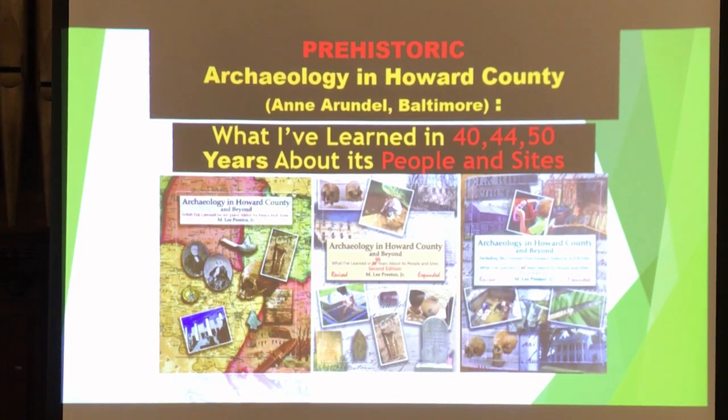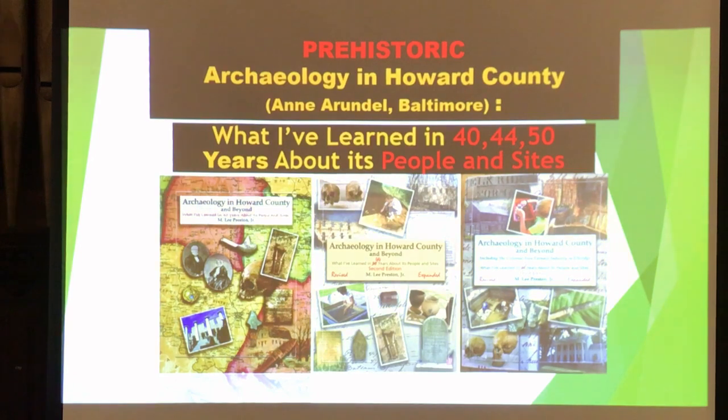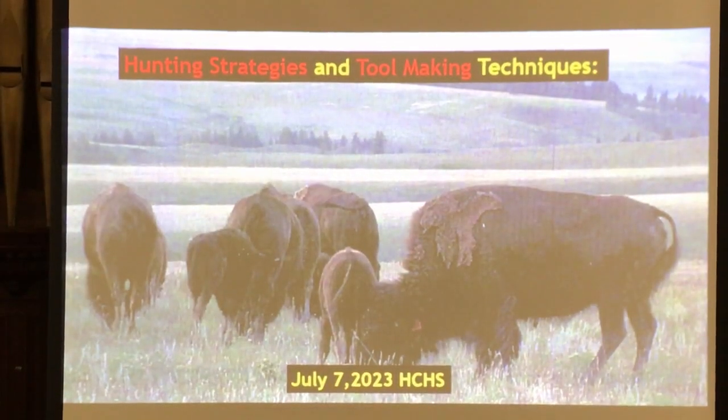There was an encampment there. That particular site wasn't a village — it was too close to the river, which flooded a lot, so they were a little further back on high ground for the village. There are four chapters of a book on Native Americans covering this. That's my basic forte in archaeology — how I learned it from the ground up at that site with 800 flags, with my mentor Mack McDaniel from American University.